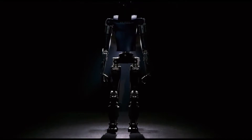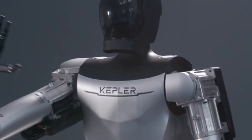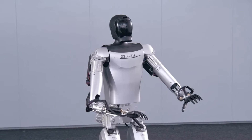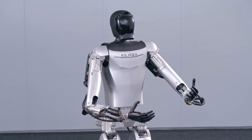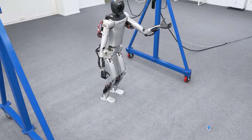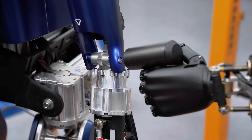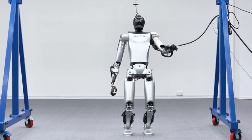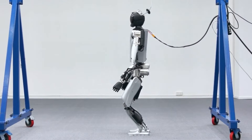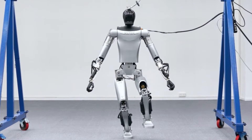Next robot on my list is the Kepler Forerunner K1, a humanoid robot that aims to enhance productivity and enable humans to dedicate more time to meaningful endeavors, such as space exploration. The Kepler Forerunner K1 was created by Kepler Robotics, a Chinese company that specializes in legged robotics. It stands at 178 centimeters or 5 feet 10 inches and weighs 85 kilograms or 187 pounds, featuring 12 degrees of freedom in its hands and a total of 40 degrees of freedom throughout its body.